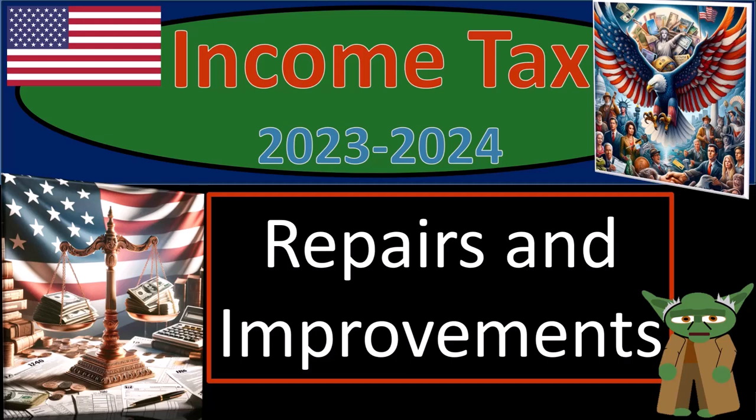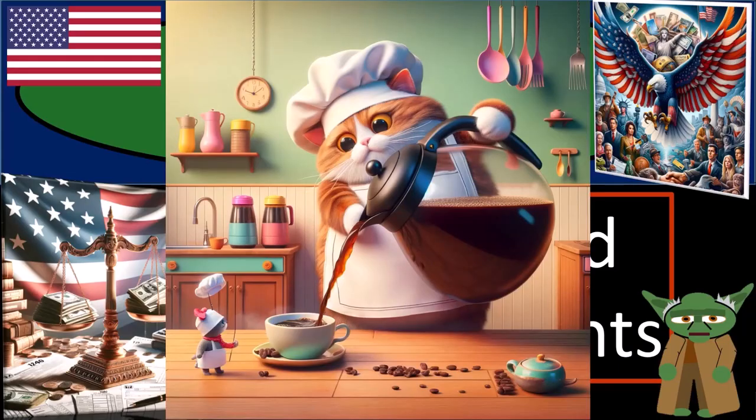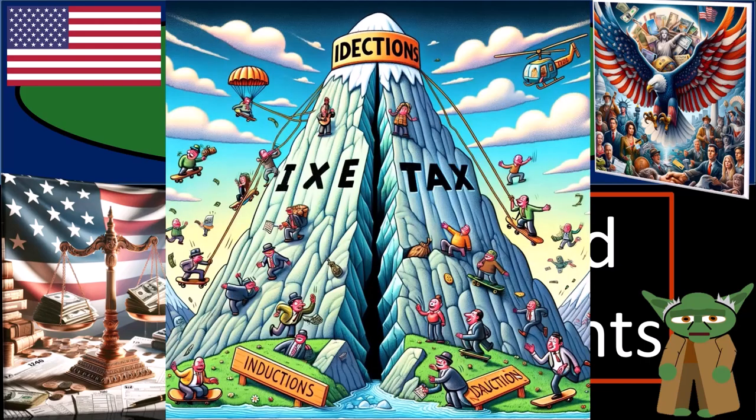Income Tax 2023-2024: Repairs and Improvements. Get ready and grab some coffee so we can recognize the code cracks when doing income tax preparation 2023-2024.